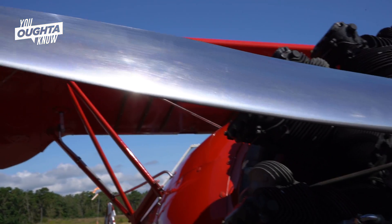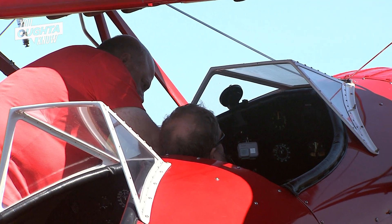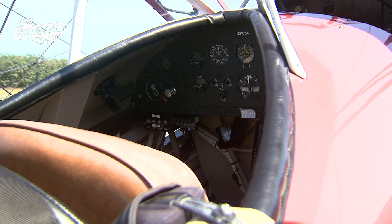When a client shows up, the plane will already be out. I will have already gone through and done my pre-flight checklist. I go through a safety briefing — I show them how to get in and out of the plane. When we get in the plane, I show them that because the plane was originally built as a trainer, there are dual controls.